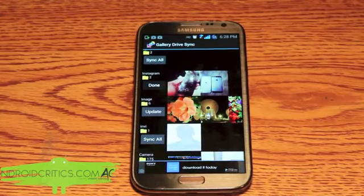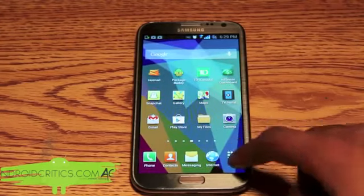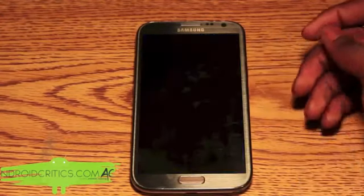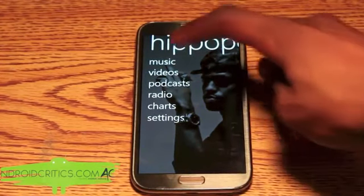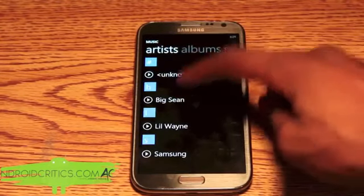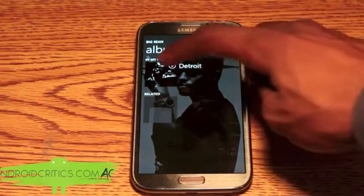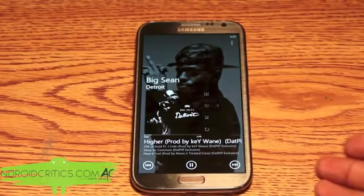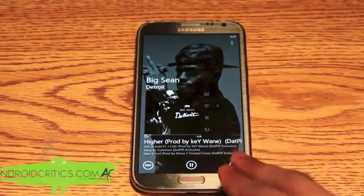At number 2 in the top 20 best Android apps is Z Player. Once you go into Z Player you can see it has a Windows Phone style, which is the main part I really like. You have music right here and can see the artists. For example, listening to Big Sean — I can simply tap on it and the song is now playing. It also includes some very nice gestures — I can swipe to the right.